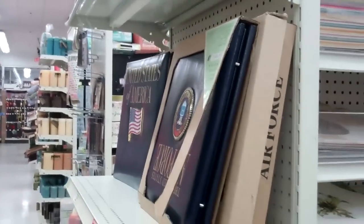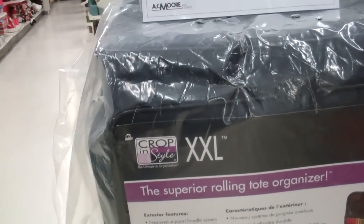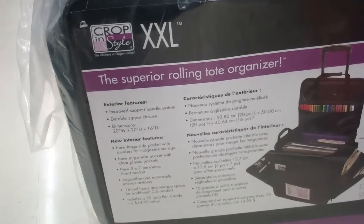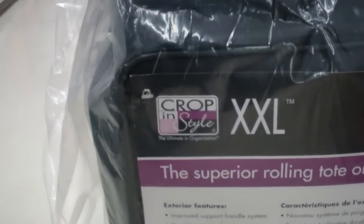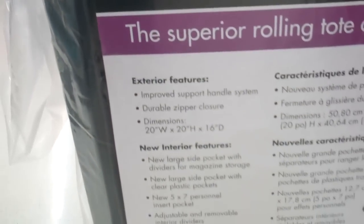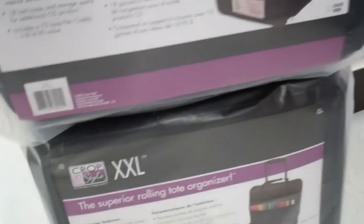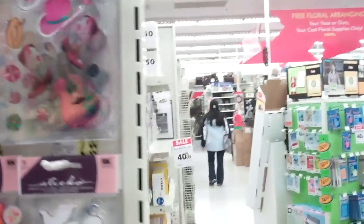An extra-extra-large black tote, 40% off. That's a very neat tote-to-go — it says cropping style. That is kind of nice, definitely. Those weekend crops! I will have to ask Santa for that. Santa's just about tired of me.